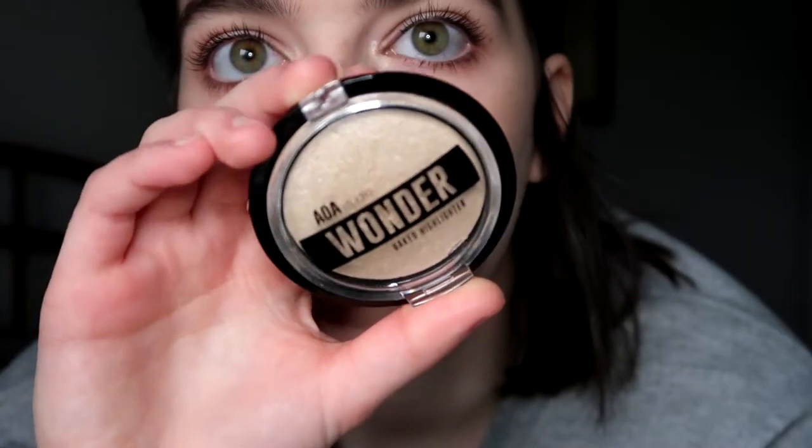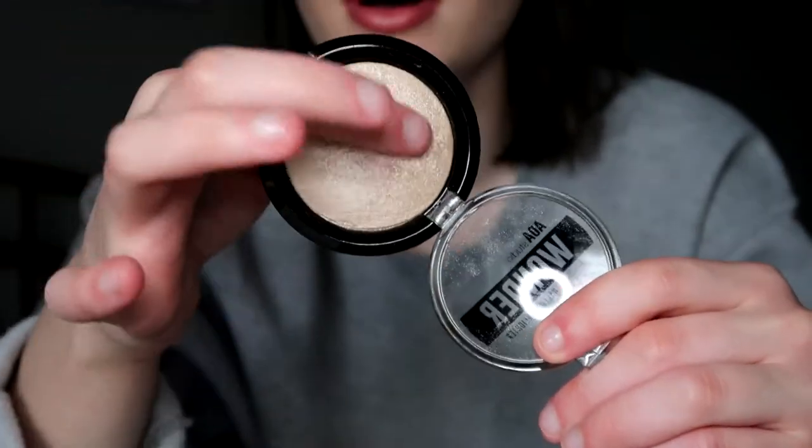If you saw my highlighter collection, you know I wasn't too fond of this highlighter before I tried it again in my first impression video. This is the AOA Studio Wonder Baked Highlighter in Cream Puff. When I talked about it in my highlighter collection I said it wasn't that impressive, but when I tried it again in my tutorial, it was so blinding. I'm wearing it right now. I sprayed my face and then put a little more on — that's how I got my face glowing. It's shimmer everywhere but so pretty, and it's a dollar, so I definitely recommend it.